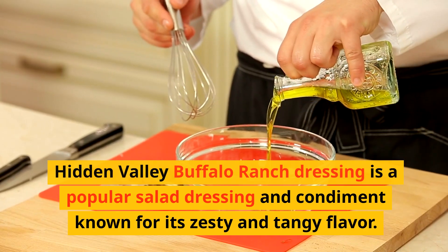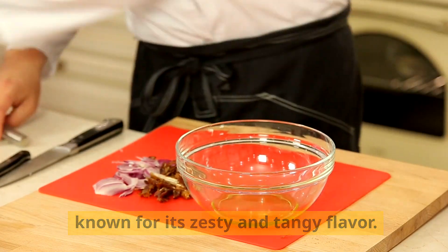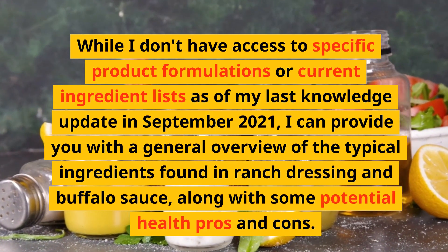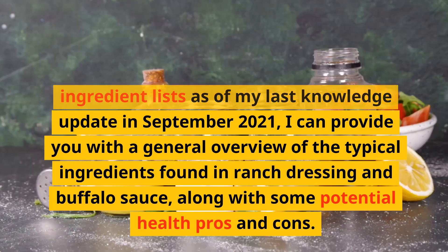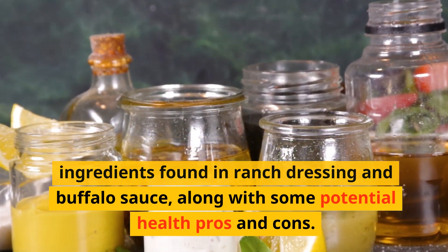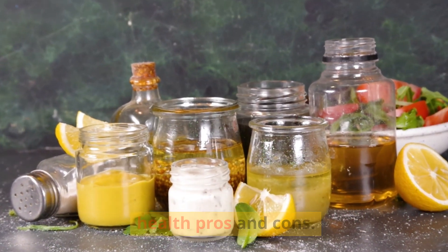Hidden Valley Buffalo Ranch Dressing is a popular salad dressing and condiment known for its zesty and tangy flavor. While I don't have access to specific product formulations or current ingredient lists as of my last knowledge update in September 2021, I can provide you with a general overview of the typical ingredients found in ranch dressing and buffalo sauce, along with some potential health pros and cons.